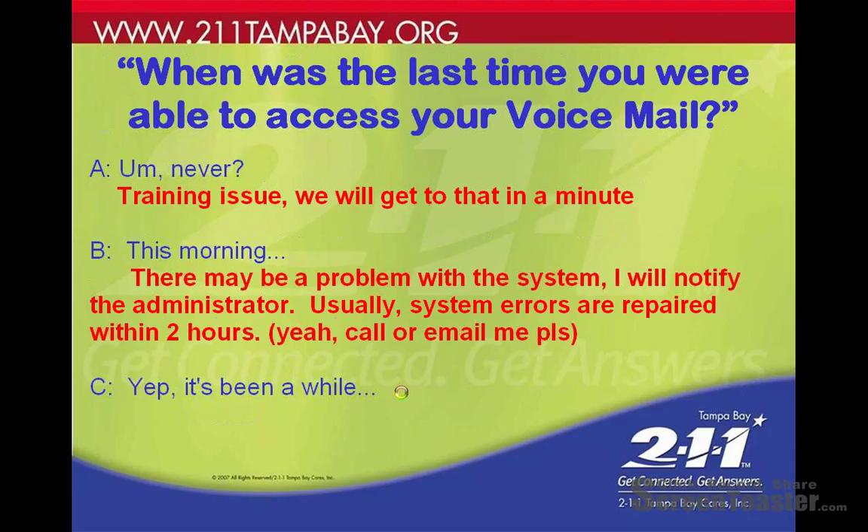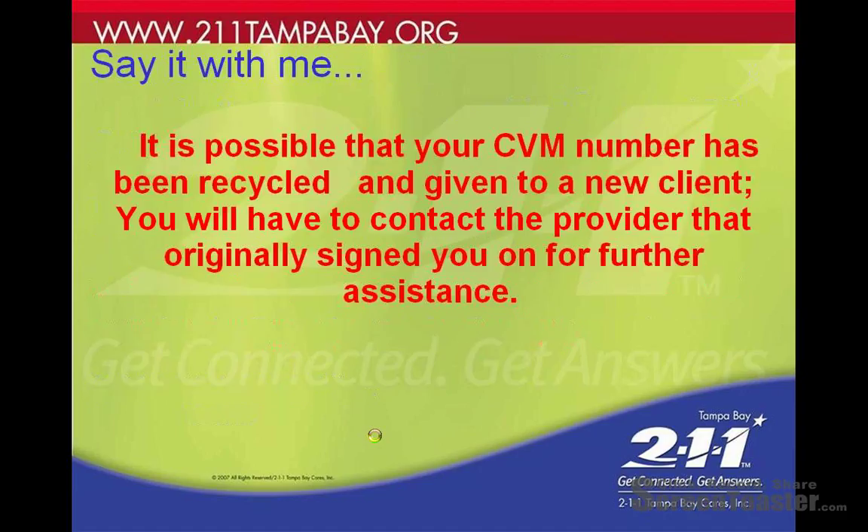If there's a major outage I'll notify you, but feel free to shoot me an email or call us and let us know that somebody's having a problem accessing their voicemail. Or the client might say it's been a long time since they got in and now they can't — in which case it's possible their voicemail number has been recycled and given to a new client.